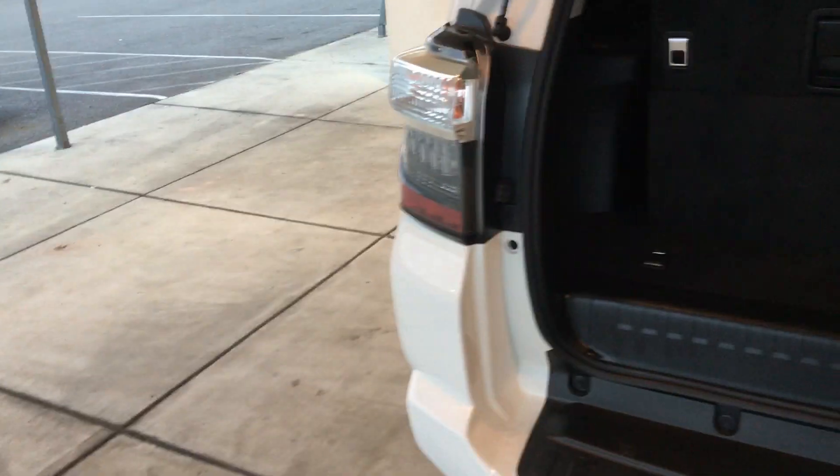Let's go ahead and pop the hatch. You can see there's not a ton of cargo room with the seats in the upright position, but a simple switch will detach those and you can fold them down. If you don't need the seven passenger, maybe you only need five.